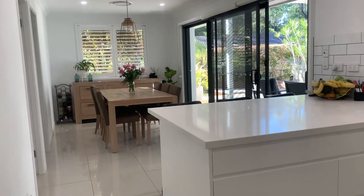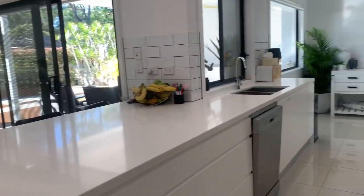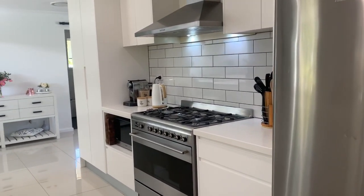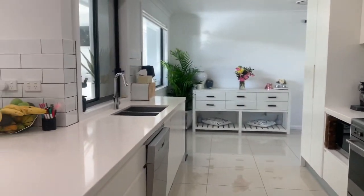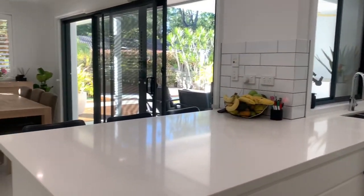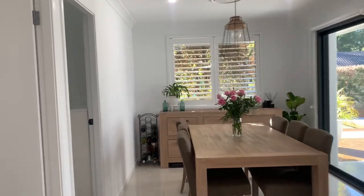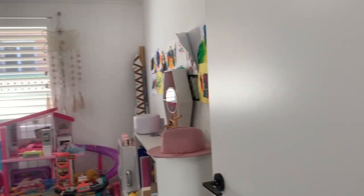Out here you've got the open plan kitchen with Smeg appliances. You've got the massive stone bench top which flows out into the dining area and then you've got the two bedrooms on the side.